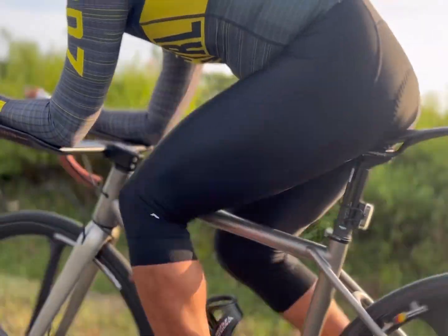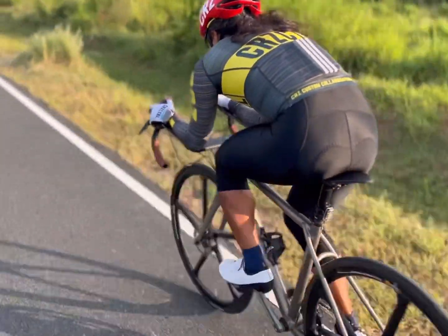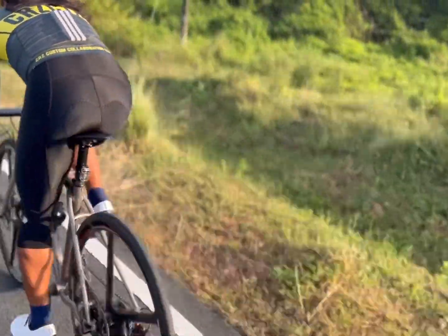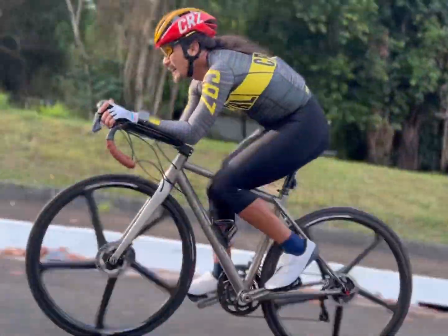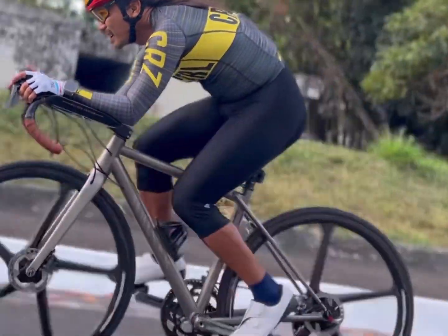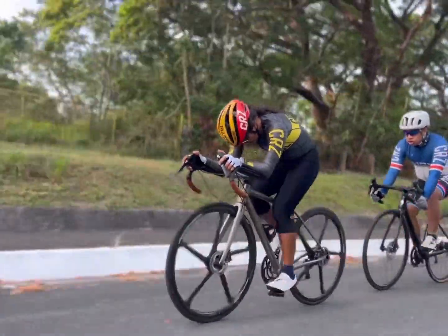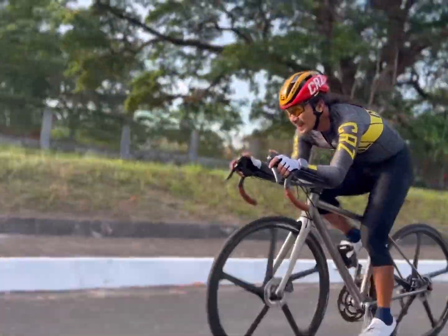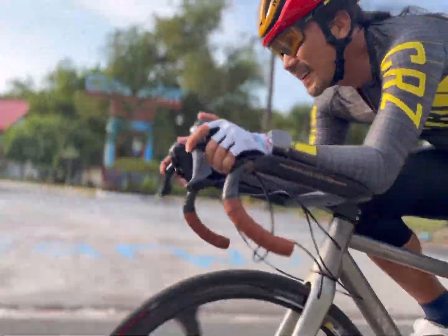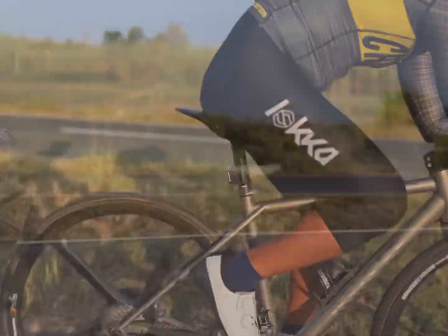While it is true that an aero-shaped frame can help to reduce drag, it pales in comparison to the benefits of an aerodynamic posture. The human body accounts for up to 80 percent of the total drag experienced by a bike rider. This means that the posture of the rider is far more critical in reducing drag than the design of the bike frame. An aerodynamic posture can reduce drag by up to 50 percent, which is a substantial improvement in efficiency.